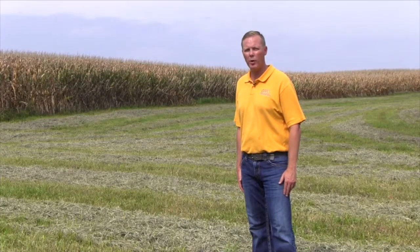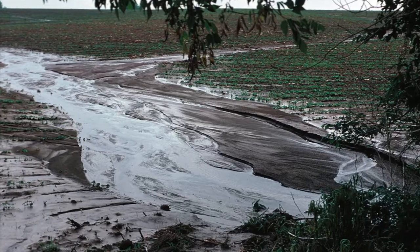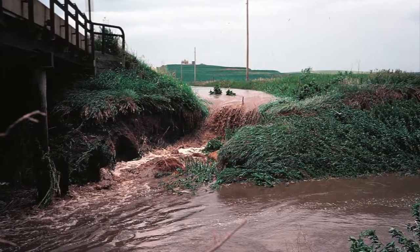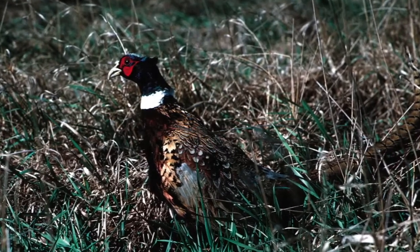Grass waterways eliminate erosion and trap sediment. They provide soil, water, and wildlife benefits. The vegetation also filters and absorbs chemicals and nutrients in runoff water, and grass waterways provide cover for birds and animals.